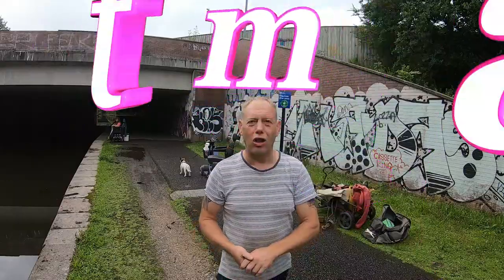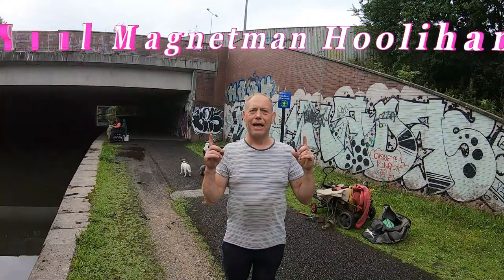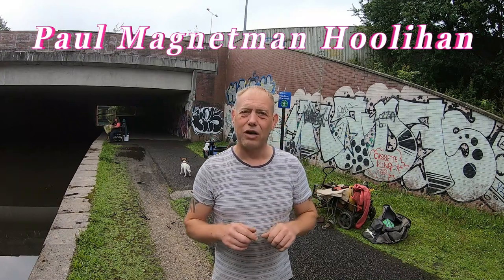Good morning everybody, I'm Paul, Magnet Man. Welcome to my vlog - magnet fishing in the United Kingdom. Every Sunday we get out there with a team of people and see what we can get out the canals - all the rubbish, bits and bobs.